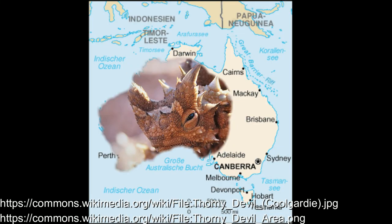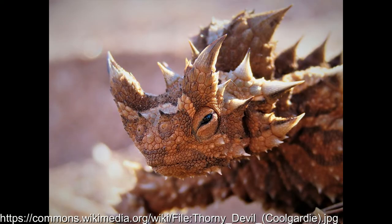These walking pin cushions can be found across most of Australia, spending January to February and June to July hibernating in their burrows, but they are active the rest of the year, finding ant trails and lapping up ants with their sticky tongues. Scientists estimate these guys can eat up to 1,000 ants in one meal.